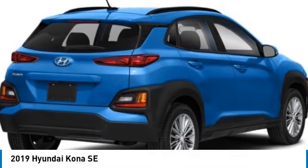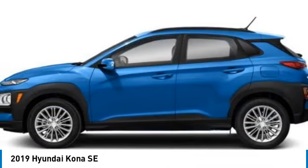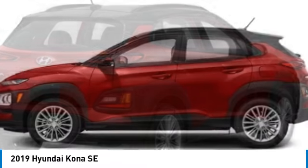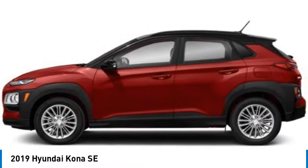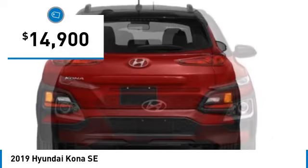Make a great choice today with the 2019 Kona. The Hyundai Kona provides a wide variety of functionality in a small SUV body. The energetic design is perfect for those looking to marry their adventurous side with their urban lifestyle, and is priced below $15,000.